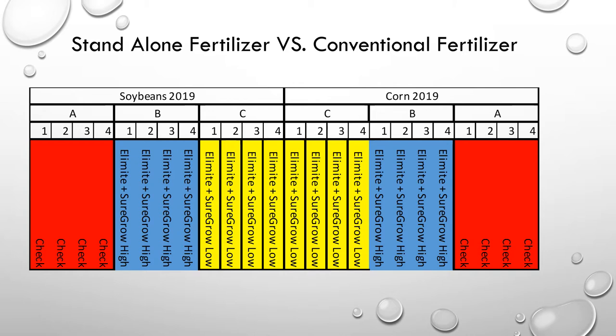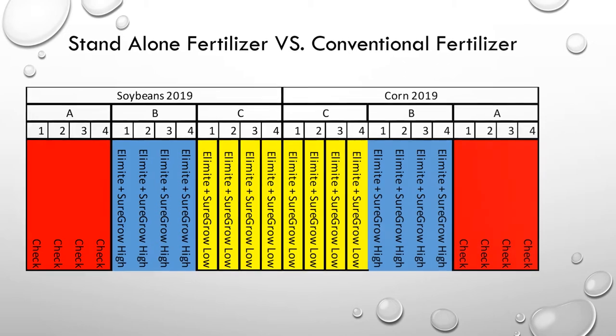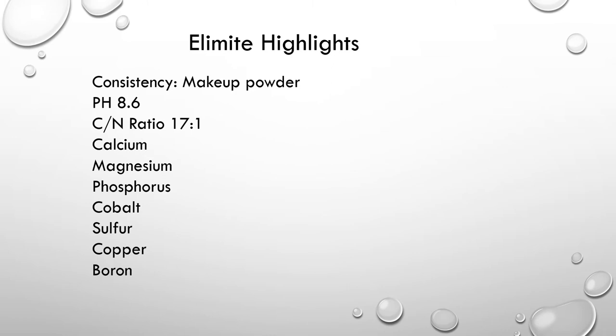In 2019, there was a comparative study done on corn and soybeans on a farm in Nebraska, comparing synthetic fertilizer versus BioSureGrow. Within both studies, A is the check — the synthetic fertilizer — B is 2 gallons of BioSureGrow, and C is 1.25 gallons of BioSureGrow. Elomite is a mineral powder that was added on this farm. Nature's Formula does not sell Elomite, but it was added to supply nutrients to the soil. It is not required when using BioSureGrow.